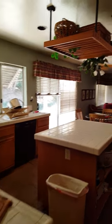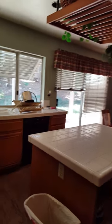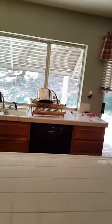Then we walk into the kitchen. My kitchen area. And this is the family room.